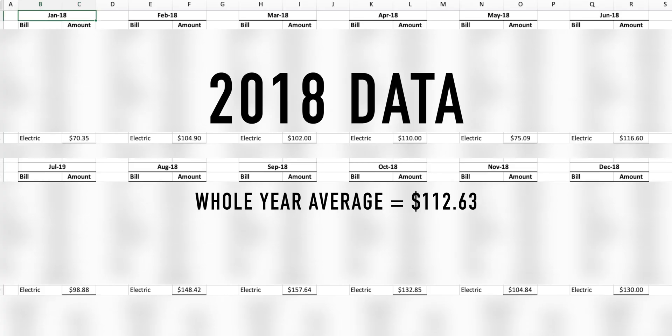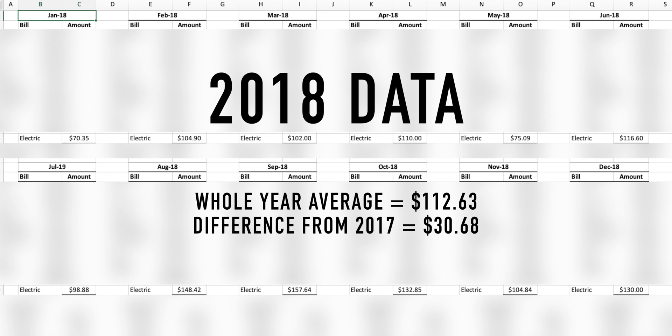Fast forward to 2018 — the whole year my average was $112, which is about $28 to $30 higher than 2017. That increase is partly because I got my car halfway through the year, but also because I set up a studio in my basement with semi-professional lighting, so things were going to go up in price regardless.